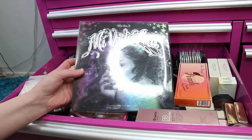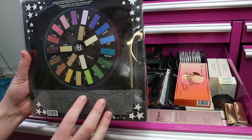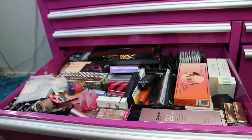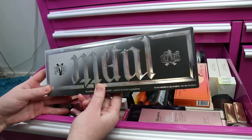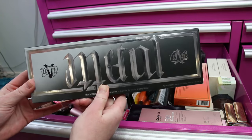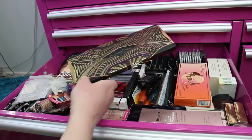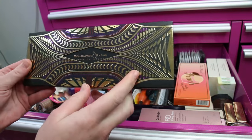I have a backup of the Kat Von D Mi Vida Loca eyeshadow palette from holiday — I think two years ago now — amazing. I also got a backup of this past year's holiday palette. Both palettes are amazing quality, and you cannot beat the price or the amount of product you get. I've also got a second of the Metal Matte.